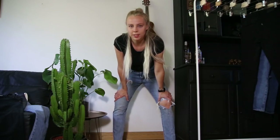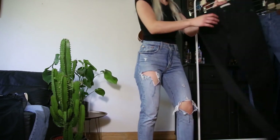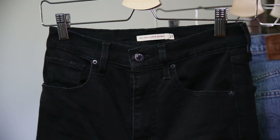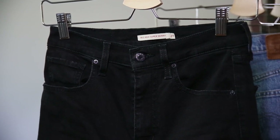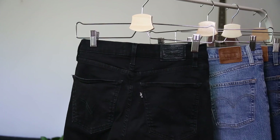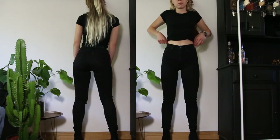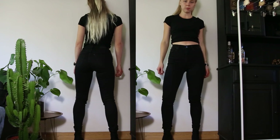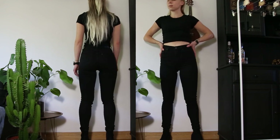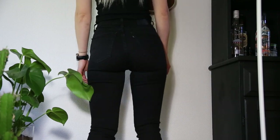Next up we have the ones I thrifted this Saturday — they are called Mile High Super Skinny and they are in size 27. It took me quite a long time to understand the hype about this design. My best advice is to just try them on in different sizes and different colors, because once you find the ones that actually fit you, I think you'll be kind of in love. These are my most stretchy pair of Levi's since they are made out of 88% cotton, 8% polyester and 4% elastane. I do think they run a bit small in the sizes, so I think you should probably size up.